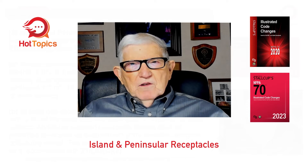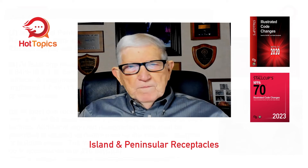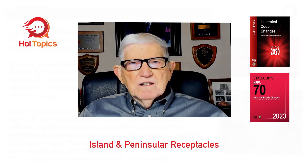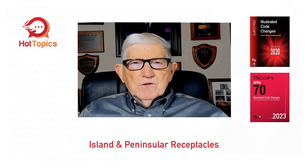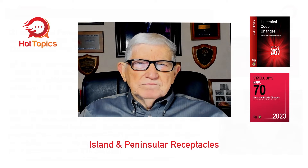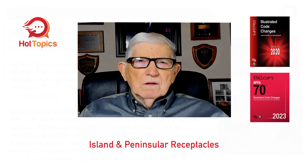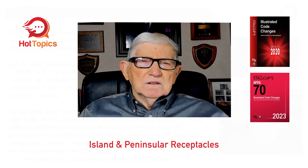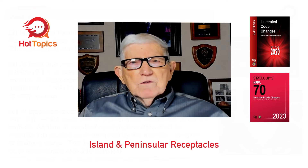Welcome to Hot Topics. The holidays are over and we're ready to produce more videos for you. We'll keep these videos coming based on the 2023 NEC, picking out a handful of good changes. In this video we're going to discuss peninsulas and islands, how many receptacles are required per the 2020 NEC, and then what would be required by the 2023 NEC to see if there was any relief provided for those installing these receptacles.